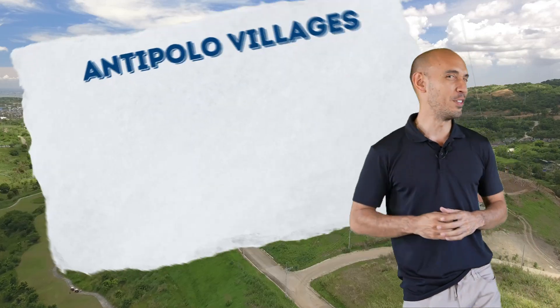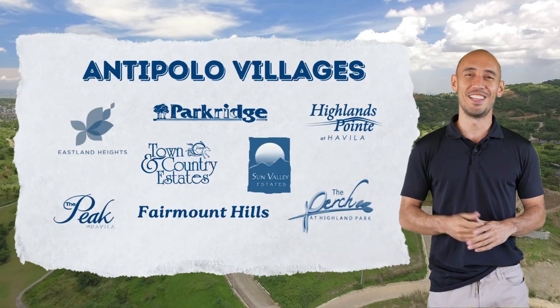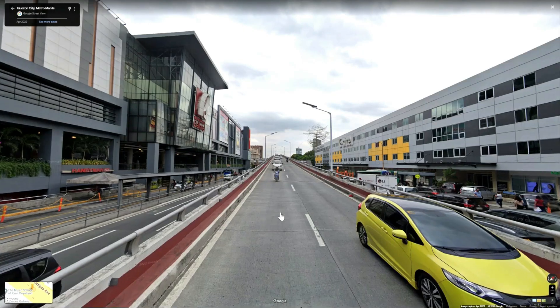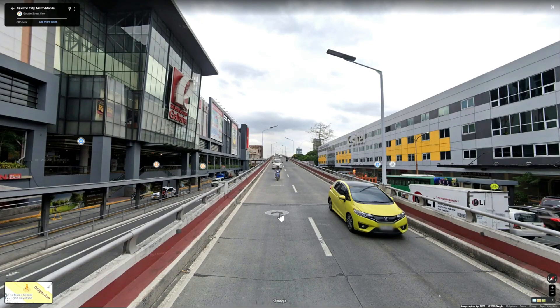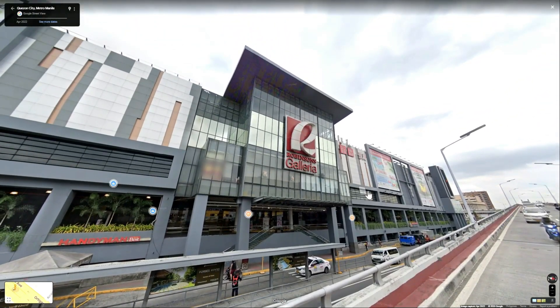In this video, we are going to talk about our top 8 nearest Antipolo villages to Metro Manila, for those who are particular about distance. Stay tuned for the last one, because that is closest to the city. Our benchmark for the destination in Metro Manila will be Robinson's Galleria. Let's start with the farthest.